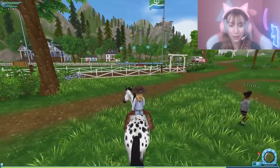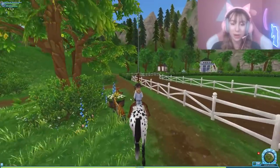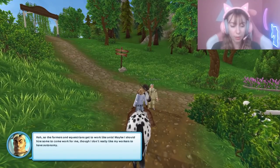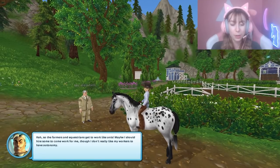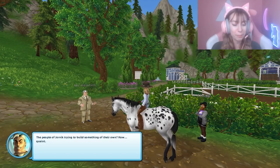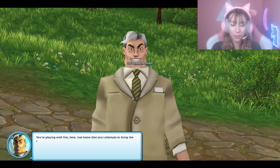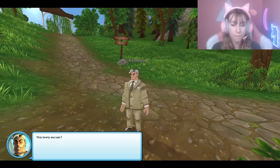Wait a minute — what's he doing here? Oh, is he going to be a Karen and be like 'didn't get a permit or something'? I feel like he has a Karen-type personality. 'So the farmers and equestrians get to work like ants — maybe I should hire some, though I don't really like my workers to have autonomy.' 'The people of Jorvik trying to build something of their own — how glance.' Wow, he thinks we're gunning for his career. 'You're playing with fire here — just know that your attempts to bring the racetrack to life are futile.'